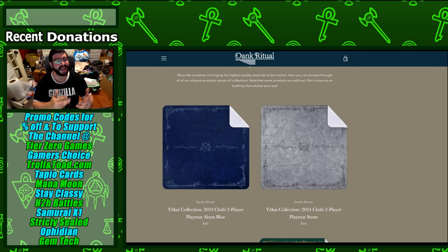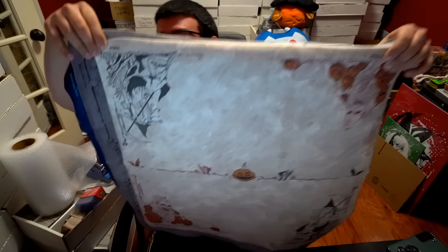Today's sponsor of the video is Dank Ritual. They have sent me multiple products to review in tomorrow's video. There's a code 'whatsgood5' for 5% off to support the channel directly. I do genuinely like their product and they're getting more out there. Their new playmats are more bang for your buck — check it out.